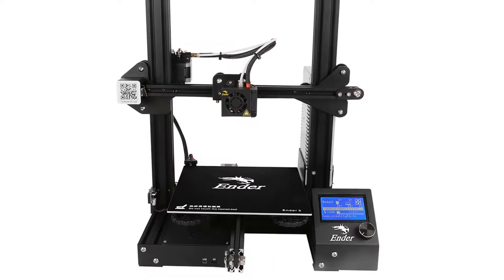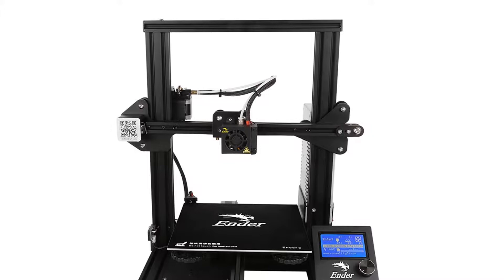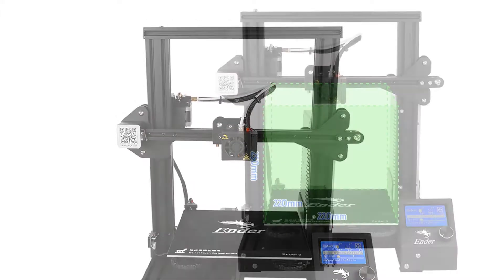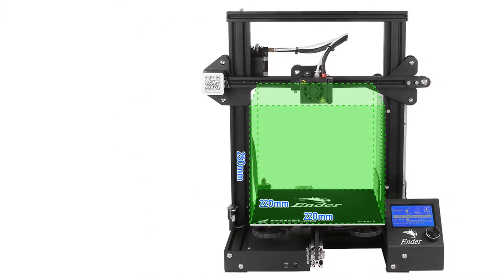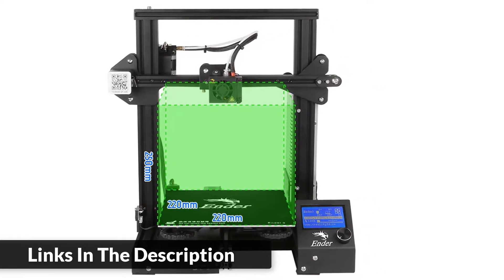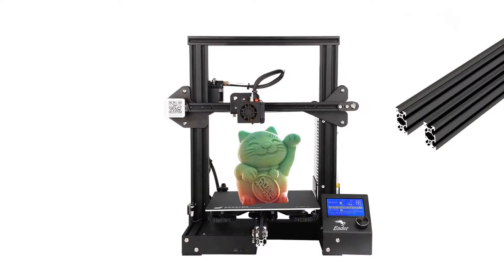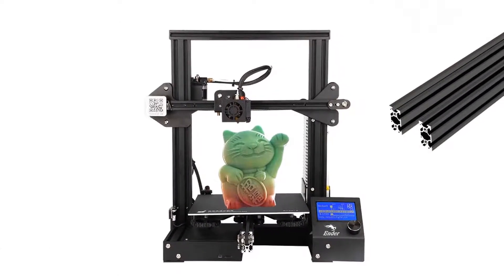MK8 extruder greatly reduces plugging risk and bad extrusion, and the hotbed can reach 110 degrees Celsius in about 5 minutes to meet the needs of fast heating and printing. Max traveling speed: 180mm per second. Filament: 1.75mm PLA, ABS, TPU, etc.